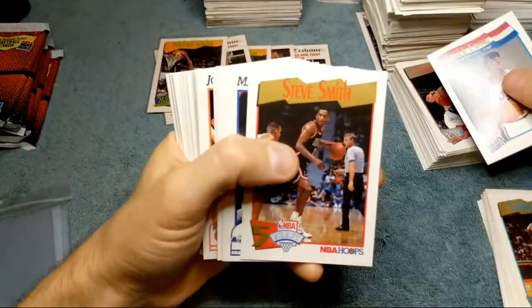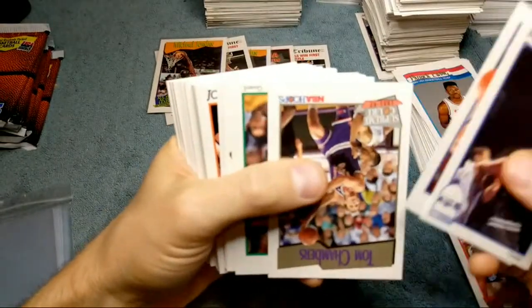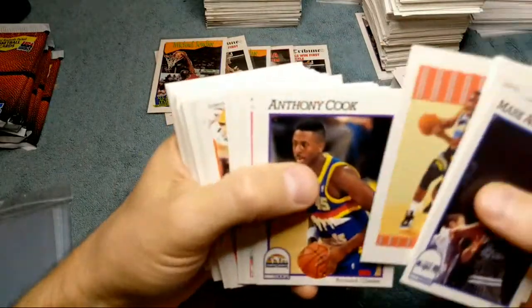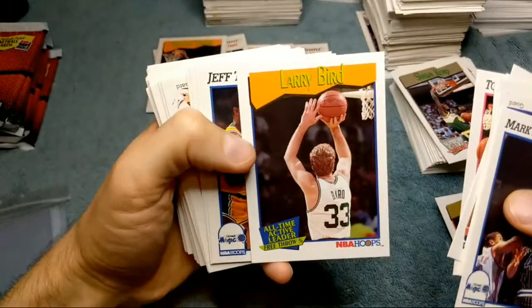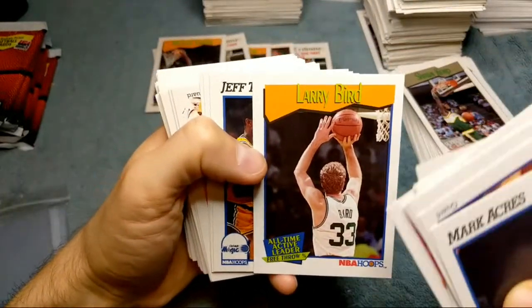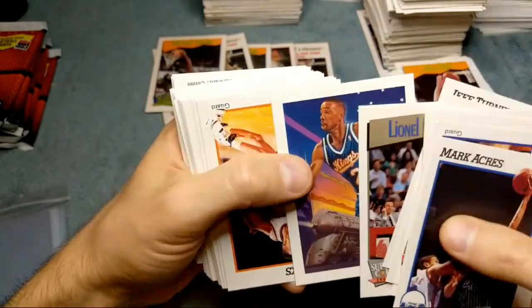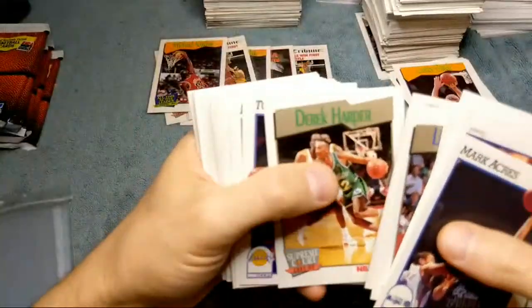Wasn't that why there was that strike back in '94? Players and owners couldn't come to an agreement. Sean Kemp, Larry Bird — I just don't like that one because it's like from behind him; they could have done a better shot on that card. John Starks.